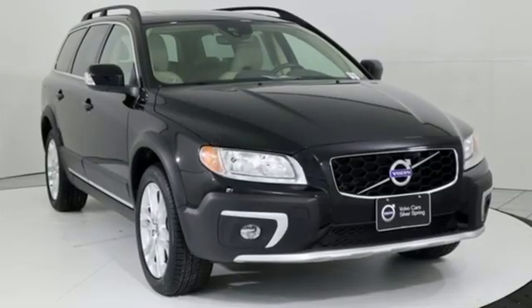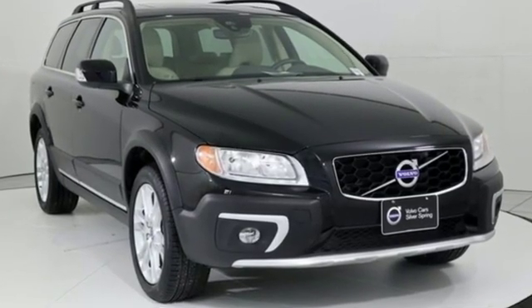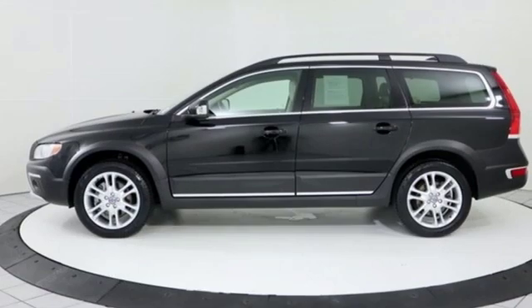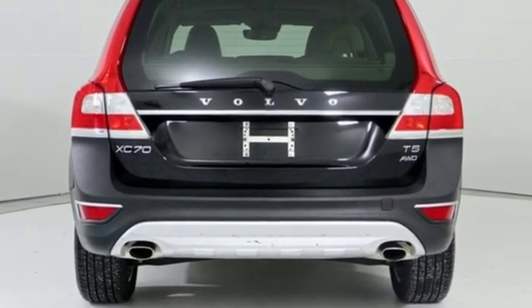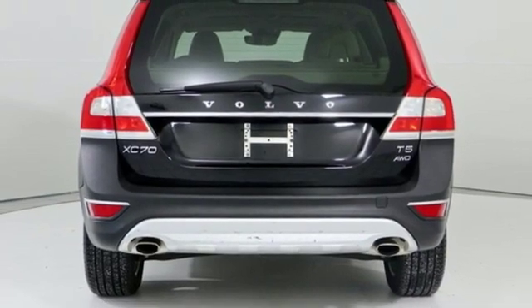It comes with all the amenities you need: integrated navigation system with voice activation, Wi-Fi hotspot, front heated leather bucket seats, configurable instrument gauges, Bluetooth, and dual zone climate control.